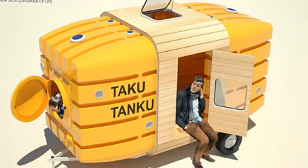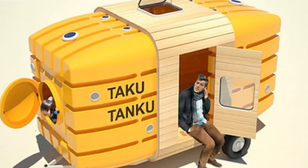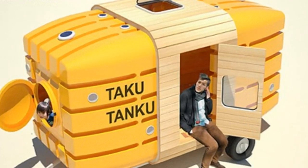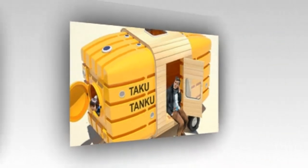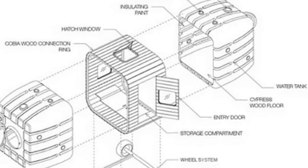If the current trend for tiny houses are still too large, a New York design firm has come up with an alternative made from recycled water tanks. Called the Takutanku, it is large enough to fit a bed and a desk, yet light enough to be towed by a bicycle.